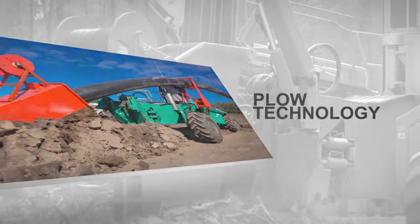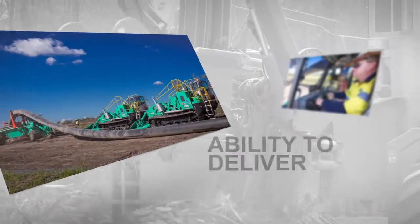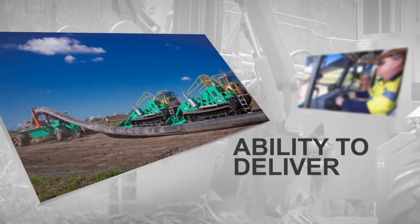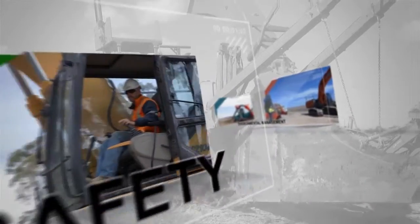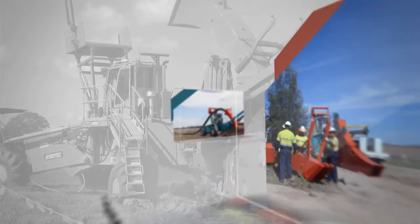plow technology has attracted extensive industry interest due to its unique ability to deliver a valuable balance between high levels of pipeline construction productivity, improved workplace safety, and responsible environmental management.